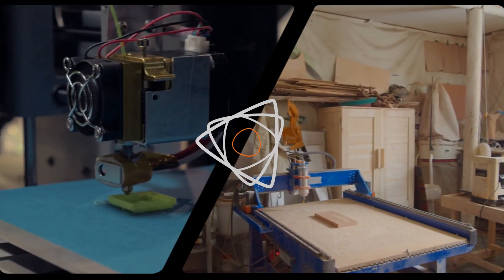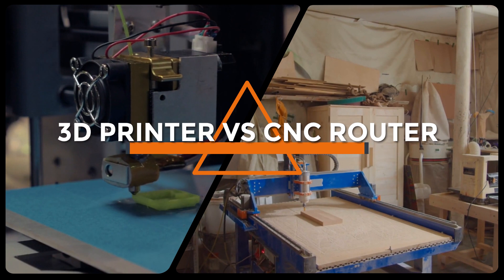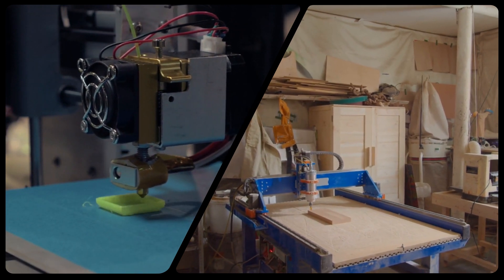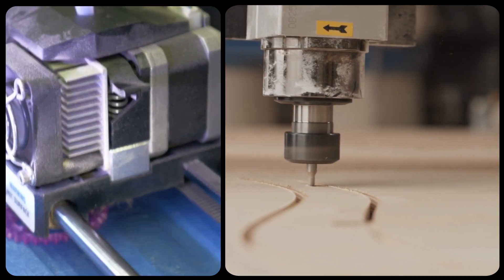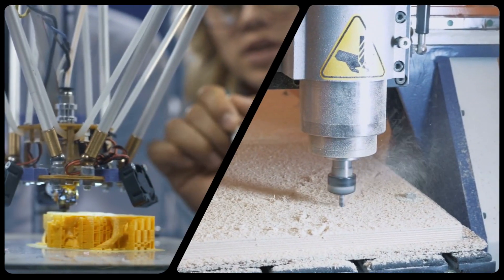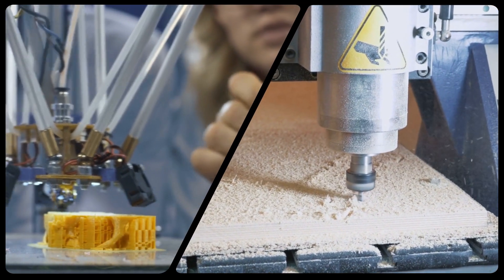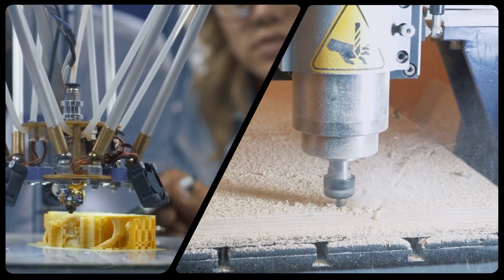Hello and welcome to today's video on the topic of 3D printers versus CNC routers. Both of these machines are used in modern manufacturing processes, but what exactly are they and how do they differ from each other? In this video, we'll be discussing the differences between 3D printers and CNC routers and helping you decide which one might be best for your particular needs. So grab a seat and let's dive in.